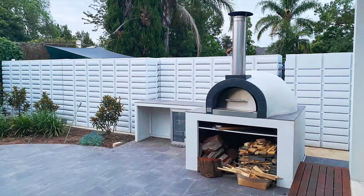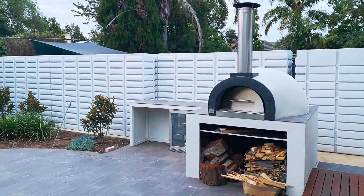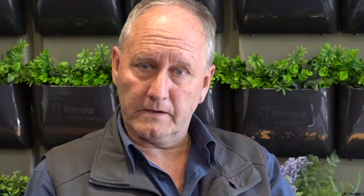Our tanks over the years have been used for a lot of different applications apart from down the side of a home. A lot of courtyard developments, when they only have a tiny small backyard and might just have a clothesline in there, actually use our thin tanks — especially the 1000 and 2000 — as the border fence. So you walk out the back door and the fence on either side is actually a thin tank, serving not only as a water tank but also as a fence.